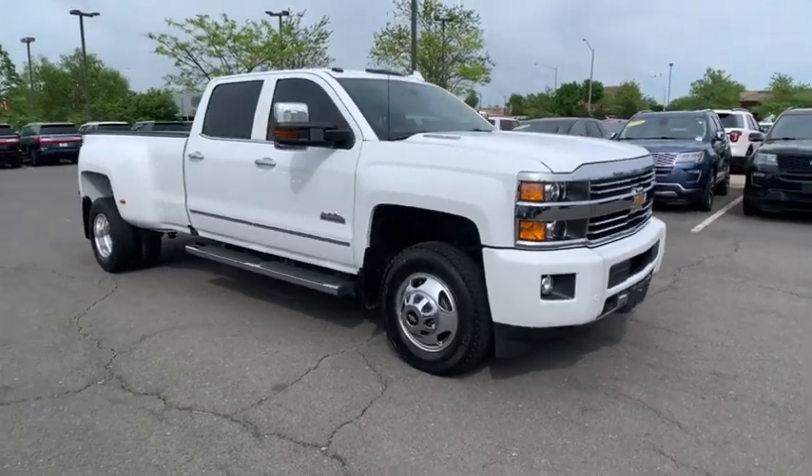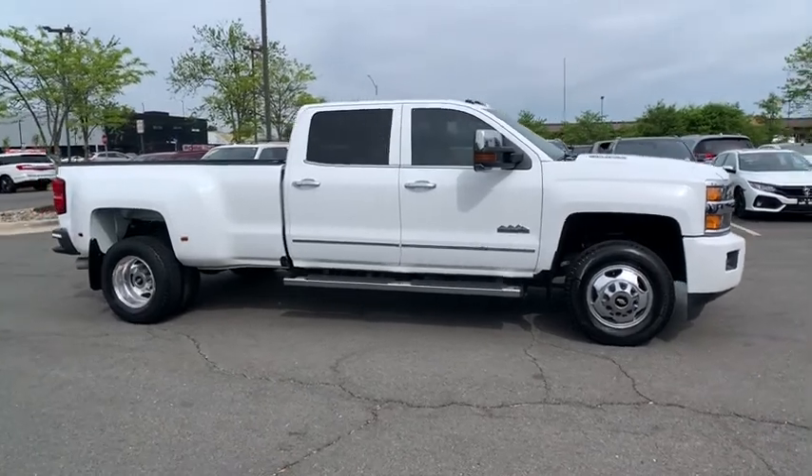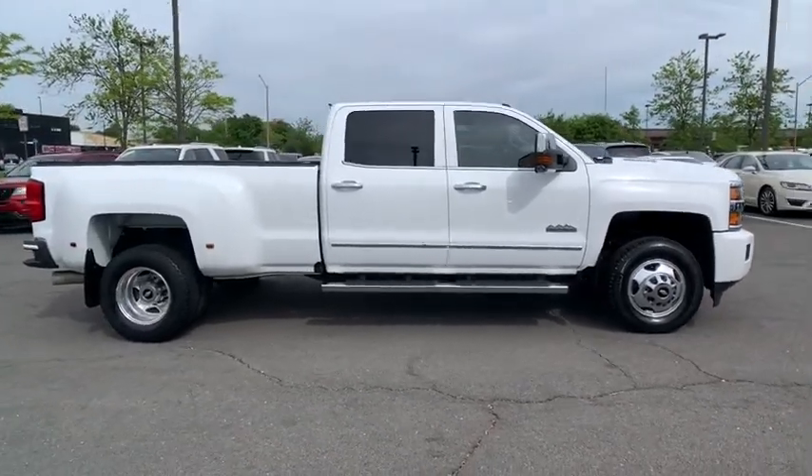You are going to love the 2016 Chevrolet Silverado 3500 HD. Pros: everything. Cons: nothing.